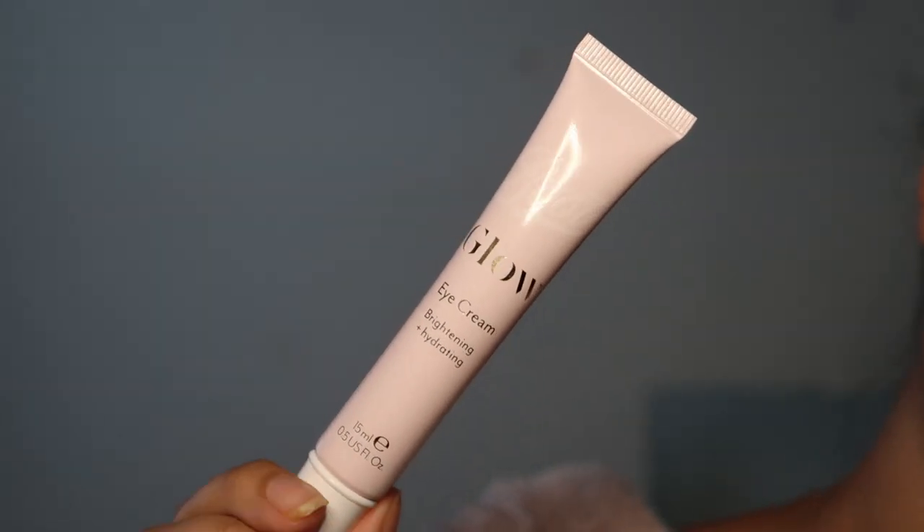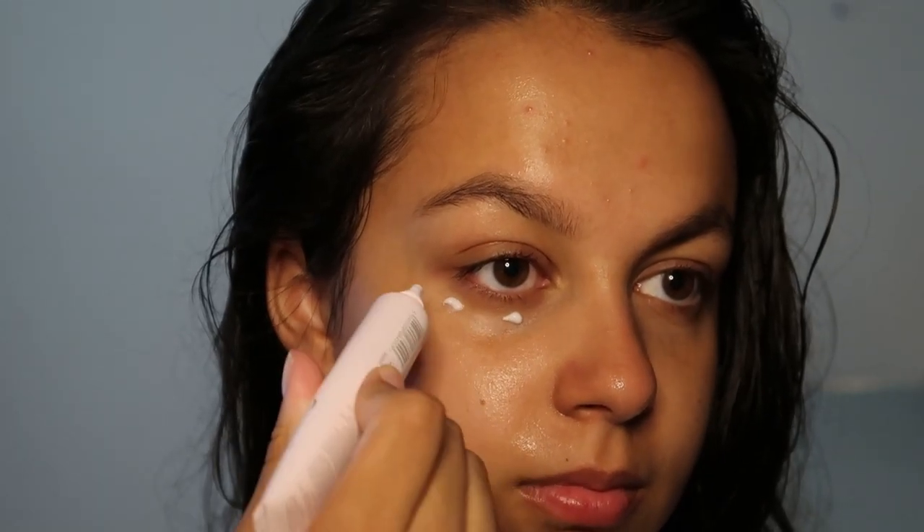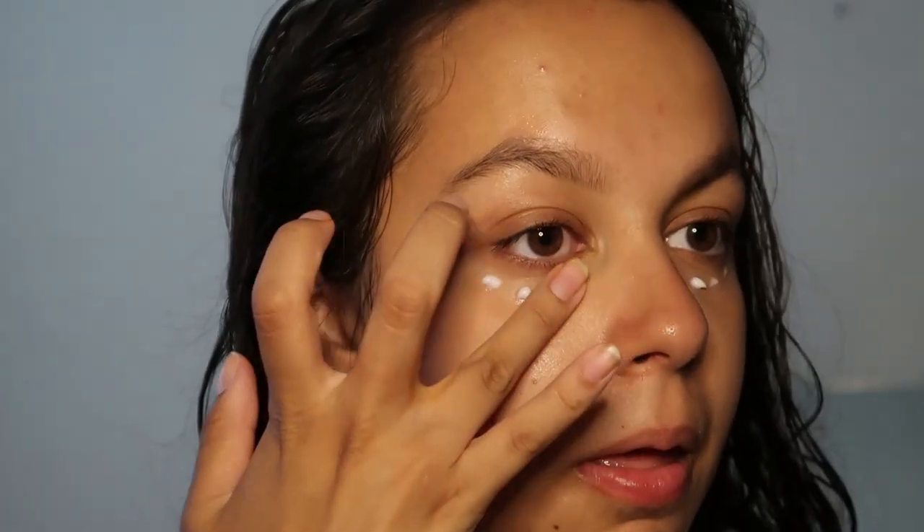Now taking the Boots Glow Eye Cream, I like to pop this on my eyes and then for about 30 seconds to a minute I like to rub it in, just massage it in as well, and it's just very, very relaxing.